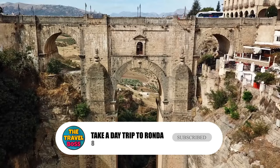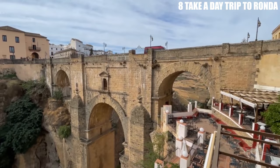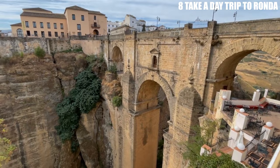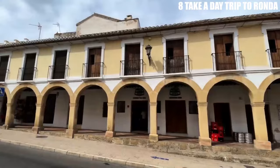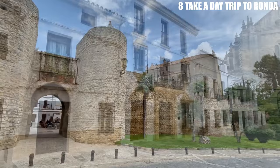Number 8: Take a Day Trip to Ronda. Ronda is a beautiful city located about an hour's drive from Marbella. It's perched on a cliff above a deep gorge, giving it incredible views of the surrounding countryside. The Puente Nuevo, or New Bridge, is a particular highlight, spanning the gorge and connecting the old and new parts of the city. There are also several museums and historic landmarks to explore. Aside from the Puente Nuevo, Ronda boasts several other stunning bridges, including the Puente Viejo, or Old Bridge, and the Puente Romano, or Roman Bridge.